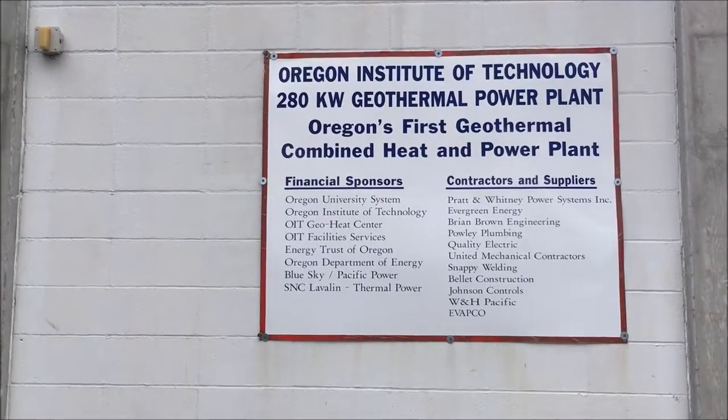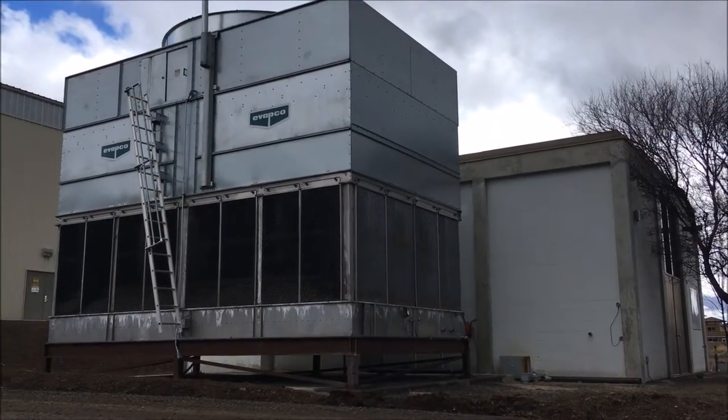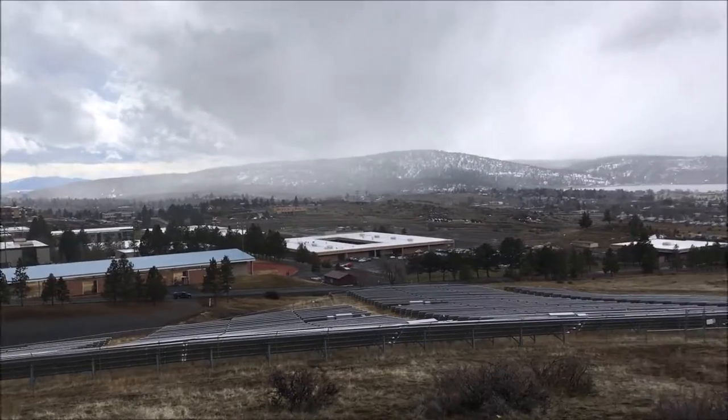Along with this eco-friendly sustainability, Oregon Tech also boasts the first bachelor's program in renewable energy engineering in the country. Excess kilowatt hours of additional generated power will eventually be donated to Pacific Power's Low Income Subsidy Program.